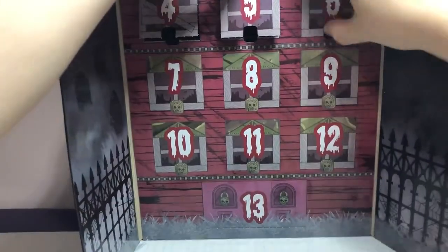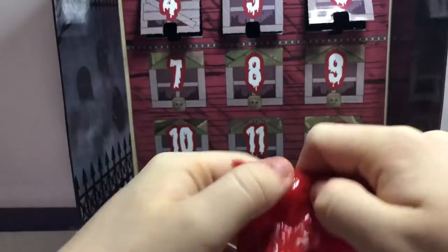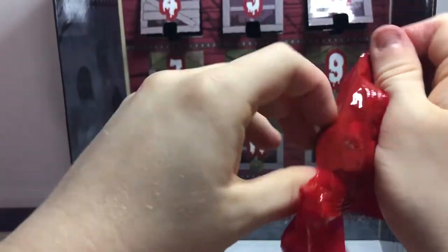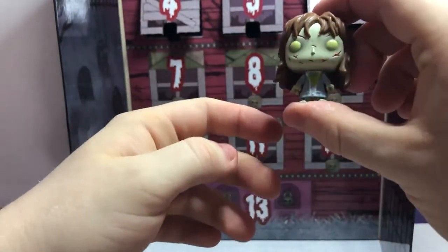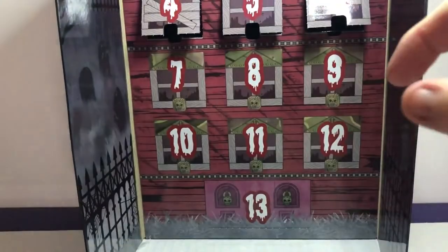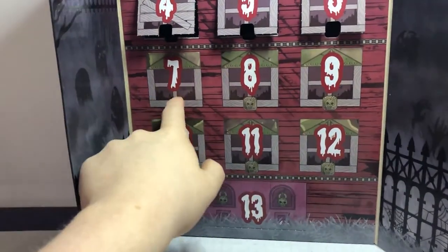Time for number six. And we got Regan from The Exorcist. She looks pretty cool with a crazy look. So let's get down to number seven.